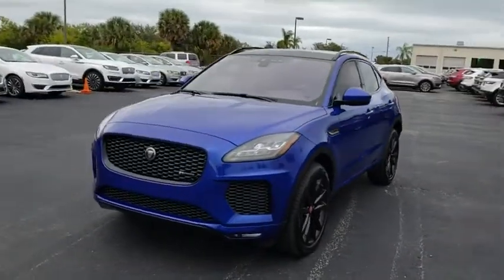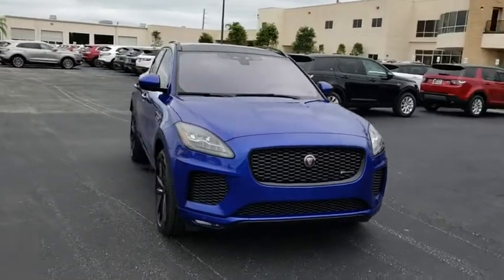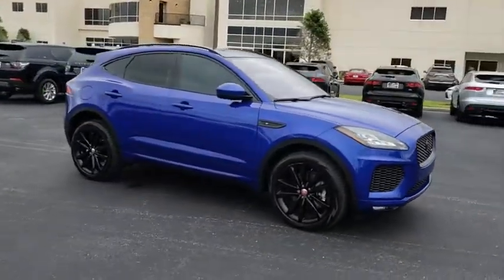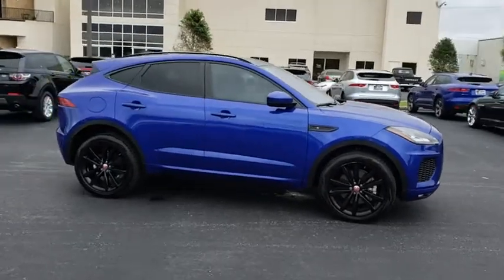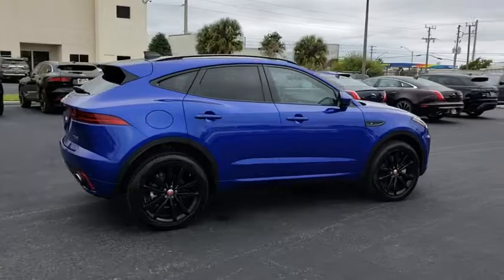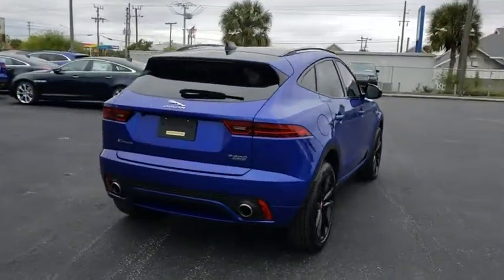2018 Jaguar E-Pace. The Jaguar E-Pace Sport Utility Vehicle offers an athletic-looking exterior and technology that will impress. The E-Pace is a perfect blend of vast luxury in a compact SUV body. This vehicle has less than 3,000 miles. Here are some of this vehicle's great options.